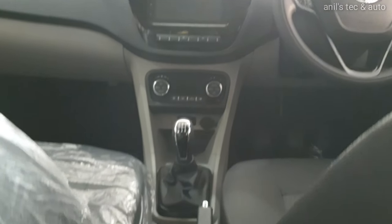Knee space is decent for such a compact hatchback. You can see a bottle holder, though it is somewhat protruding. The rear seat has a transmission tunnel, but overall good dual-tone finish and fit and finish.